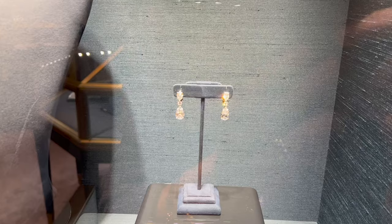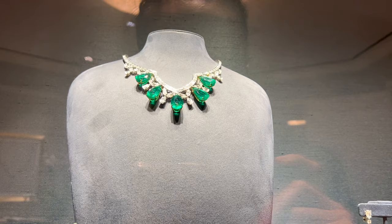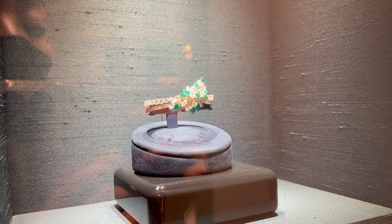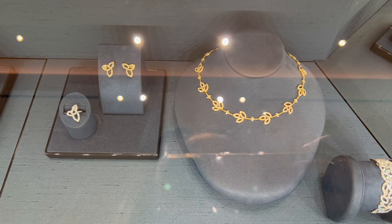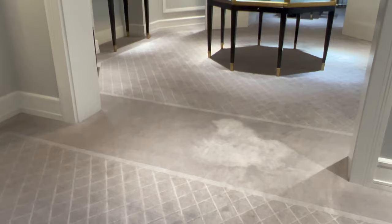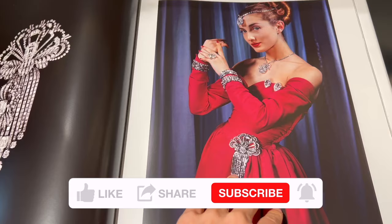If you're interested in other fine jewelry brands, I have a dedicated video on the 16 best designer fine jewelry brands you need to know — I'll link it below. If you like this type of shopping vlog, please leave a comment below to let me know if I should create more content like this. Which Harry Winston piece is your favorite? I hope you enjoyed all the eye candy as much as I did — see you very soon, bye!